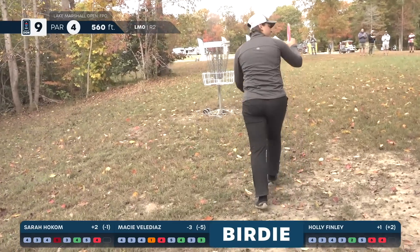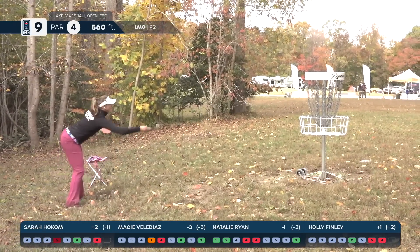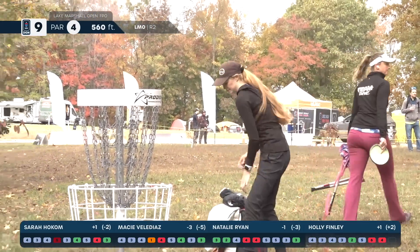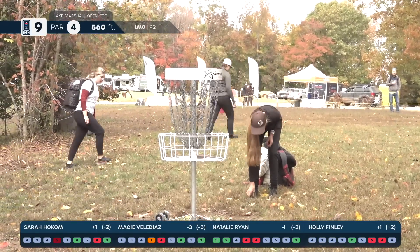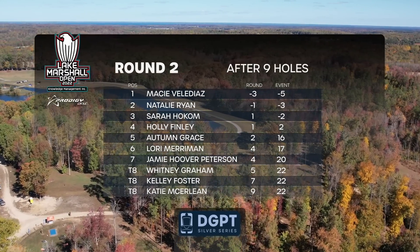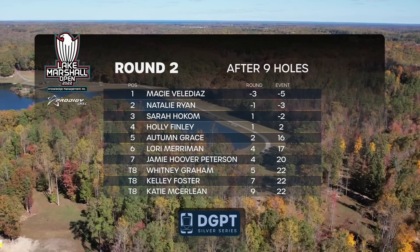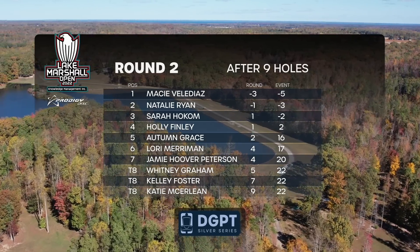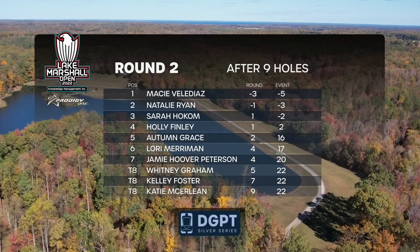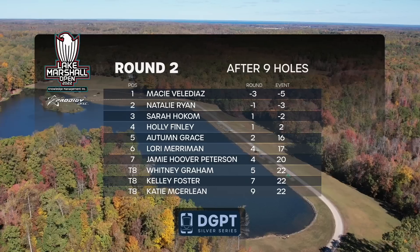Natalie with a beautiful center-cut putt for birdie. Wow — putting hers in for birdie also. Three birdies and one par — that rounds out our front nine coverage. After nine holes, Macy Vela Diaz has moved into the lead with Natalie Ryan now in second. Sarah is sitting at plus one and Holly at plus one. Whitney Graham, Kelly Foster, and Katie are rounding out our top ten. We appreciate you guys tuning in to the Lake Marshall Open coverage. We'll check you out on the back nine.